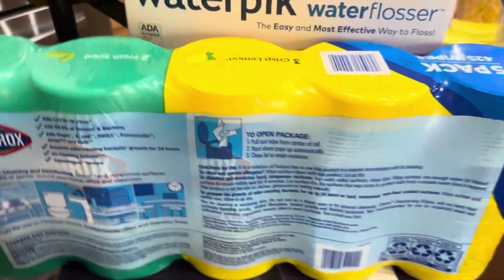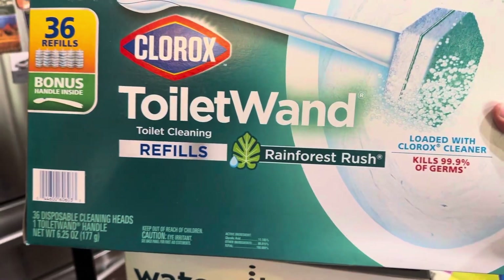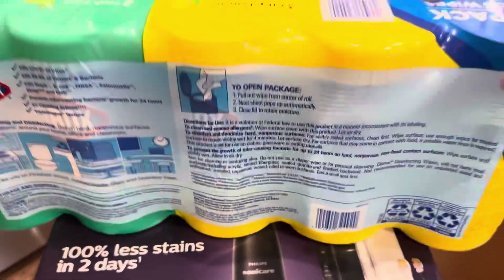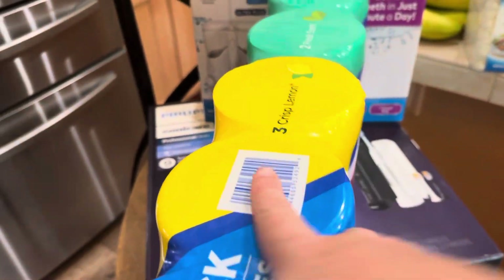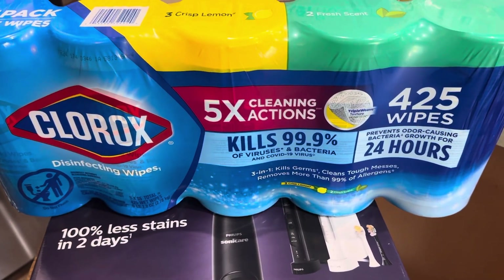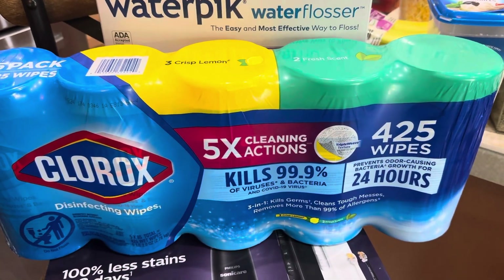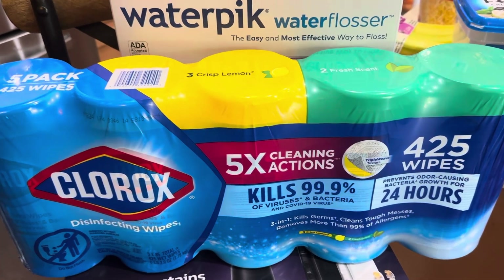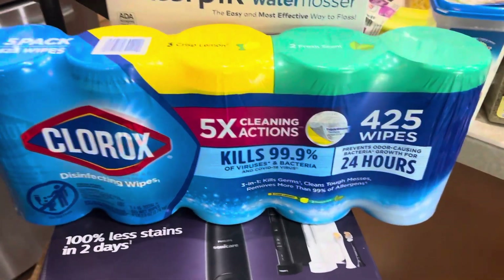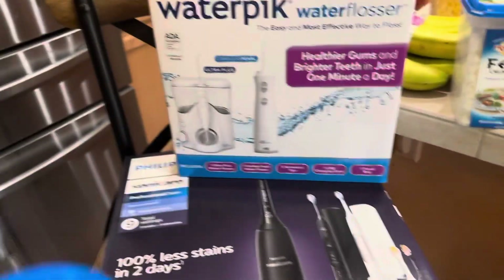We got the toilet wand and the refills for our back stock of cleaning supplies, and also this huge pack of Clorox wipes — there are five in here. Both of our kids require wipes in their school supplies. I actually got another five-pack a few weeks ago when I went to Costco, but one of my kiddos needs four and the other one just says Clorox wipes. So I'll probably send a couple packs to school and keep the rest for the house.